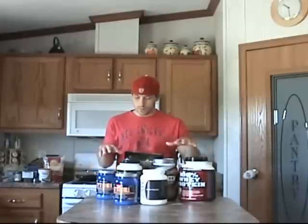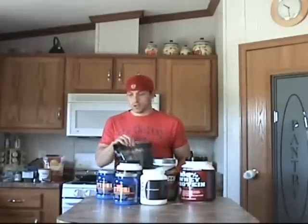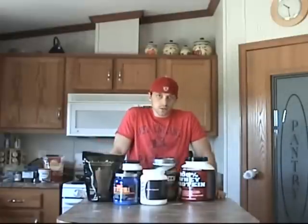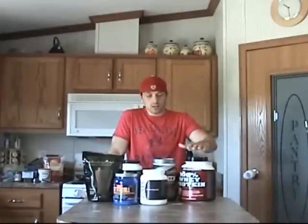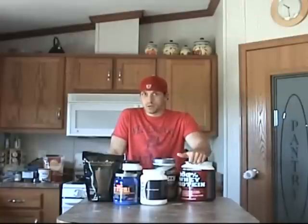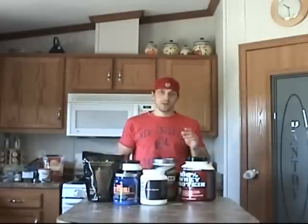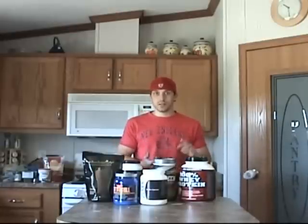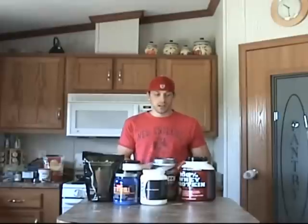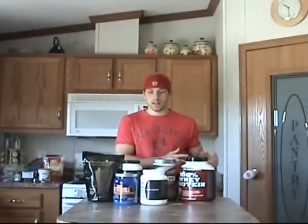So what I did is I cleaned out my pantry of the supplements that I currently am using and I'm just going to go through and tell you guys what I use, what I take, and when I take it. First of all, I just want to clear something up — they're called supplements. They're not a magic bullet. Just because you take a protein powder doesn't mean it's going to get you ripped. You need to have your nutrition on track first. You need to be eating your whole grains, your lean meats, proteins, your vegetables, and your fruits — because these are called supplements because they supplement an already healthy diet.